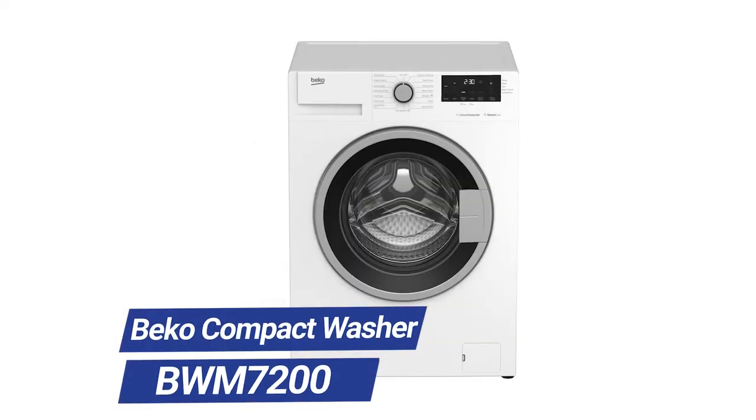Let's look at the machine. The BWM7200 has a surprising amount of cycles — 15 in all, plus another four options. So you have flexibility, including the ability to wash your down jackets in a down wear cycle.